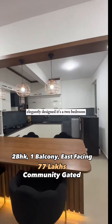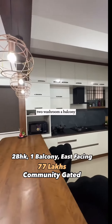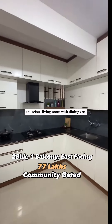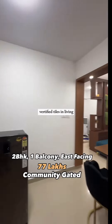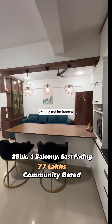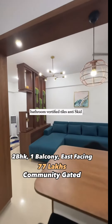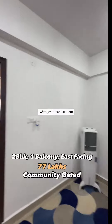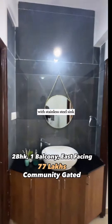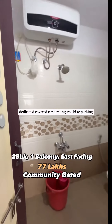It features two bedrooms, two washrooms, a balcony, and a spacious living room with dining area. Main doors are teakwood, vitrified tiles in living, dining, and bedrooms, and anti-skid vitrified tiles in bathrooms. It's a 1,015 square feet built-up area. You have a modular kitchen with granite platform and stainless steel sink.